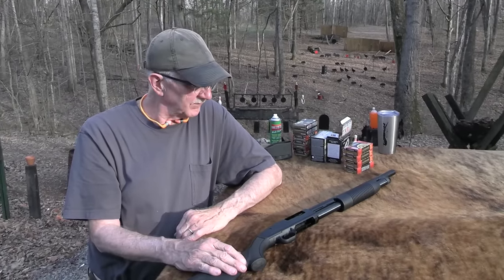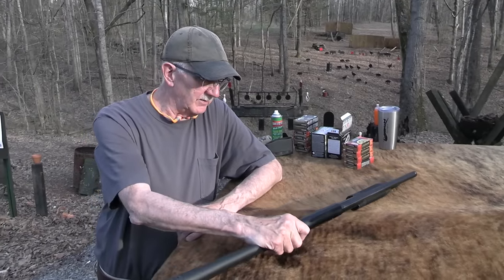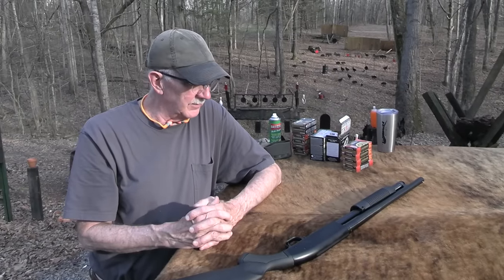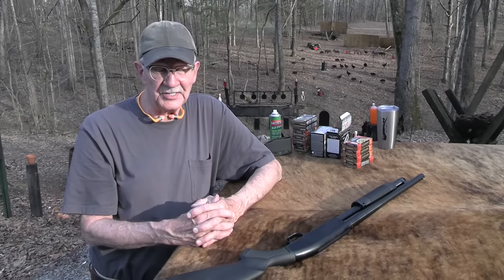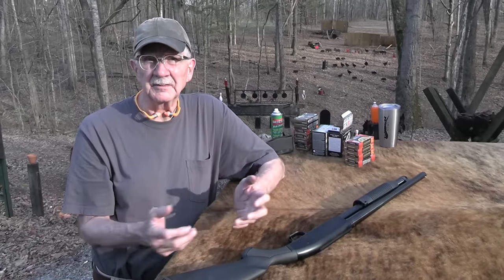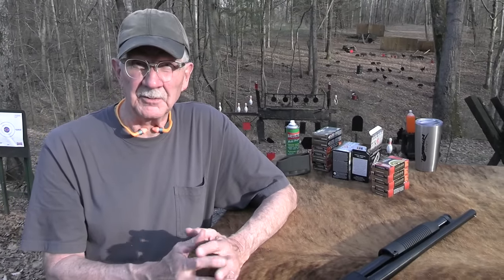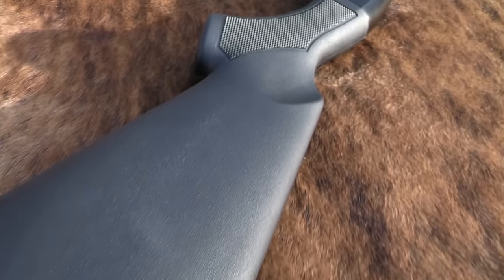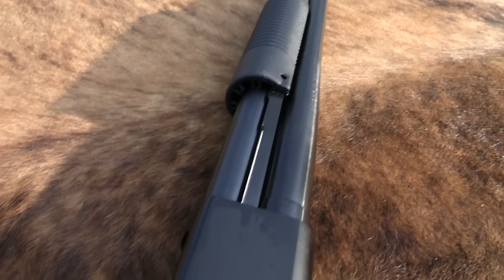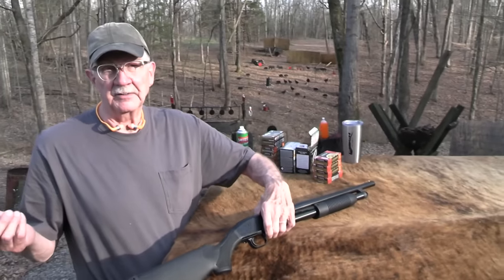Slugs, birdshot, whatever — home defense applications. A lot of you are very fond of shotguns, and they're one of the most economical ways to provide yourself with a lot of protection. For under $200 even — that Escort is like $140. Isn't it crazy?